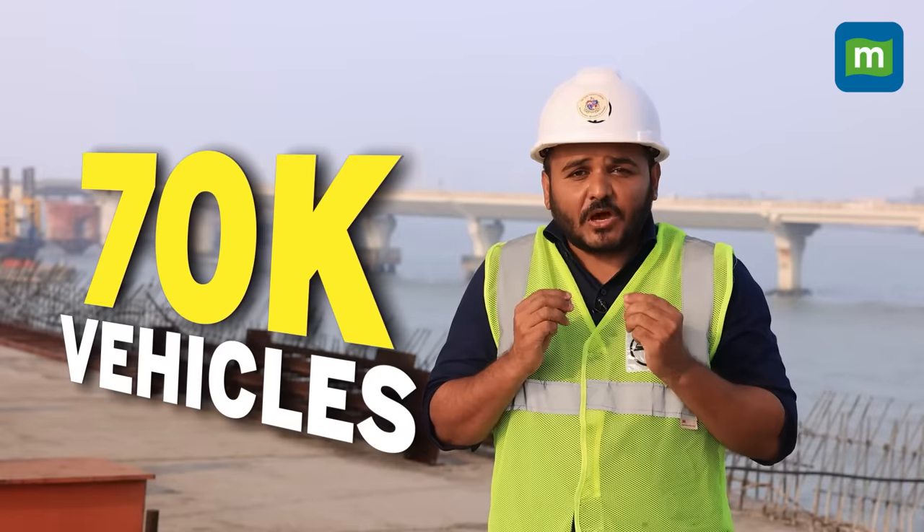Authorities say the project will be completed by end of May 2024. Once ready, around 70,000 vehicles will use the coastal road daily. We hope the project is completed on time so that Mumbaikars can get some relief from traffic and enjoy free and seamless travel in Mumbai.